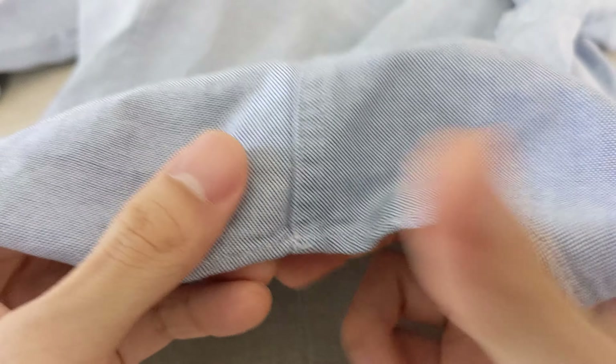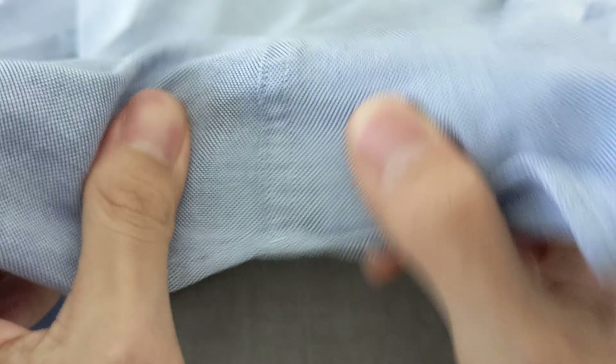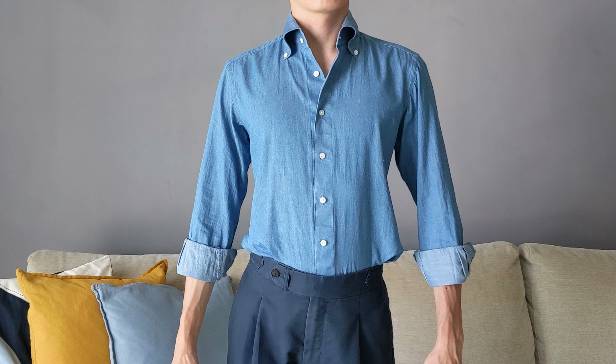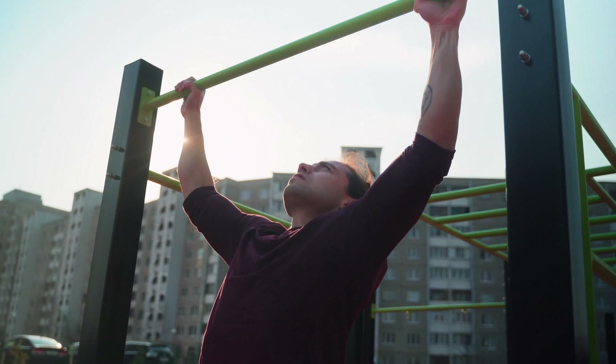So is a hand-rolled hem essential in a quality shirt? I think not. Likewise for gussets, which are there to reinforce the side seams — you're unlikely to tear your side seams, and if you've reached the point where you're at risk of tearing the seam, the shirt is already too tight. You'd be better off focusing on getting a better fitting shirt rather than obsessing over a non-essential detail like the gusset.